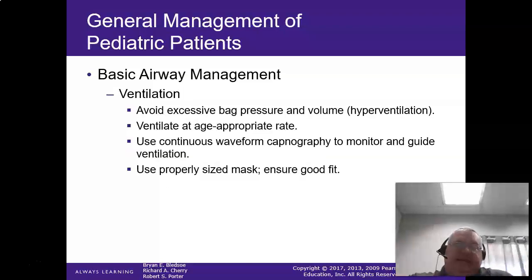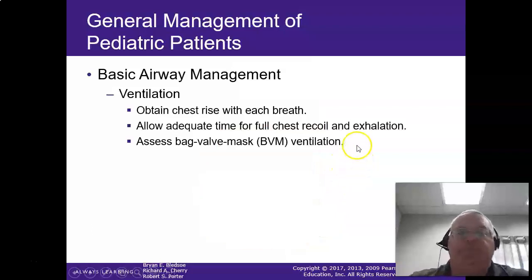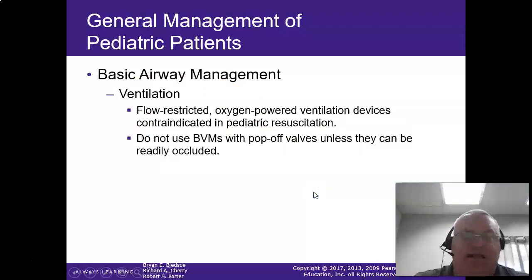For ventilations — easy, easy, easy. Go to chest rise and stop, because if you go any further, it goes into the stomach and causes more problems. Remember 7 cc's per kilogram — if they weigh 5 kilos, that's 35 milliliters of air, just a bare squeeze. Make sure the mask covers the mouth and nose, not the eyes. If the mask goes across their eyes or past their chin, find the right size. Don't use a flow-restricted oxygen device or BVMs with a pop-off valve unless it can be readily occluded, because some patients require additional pressure.